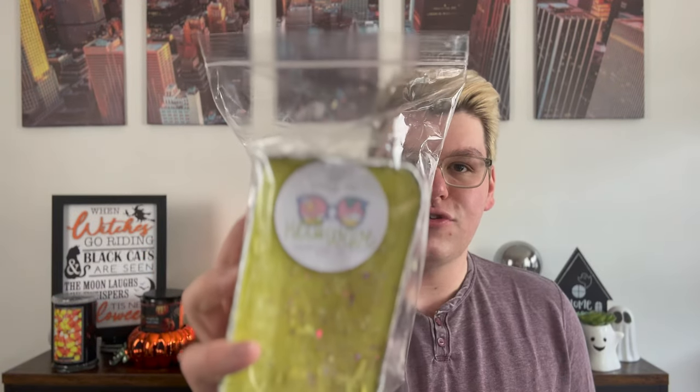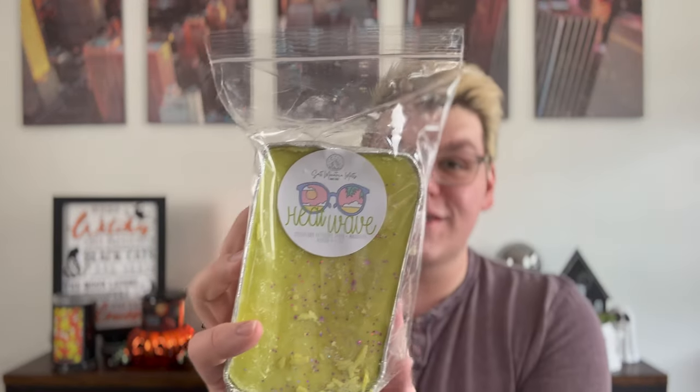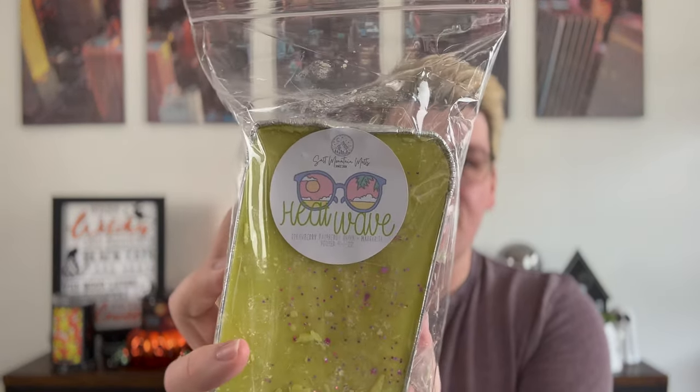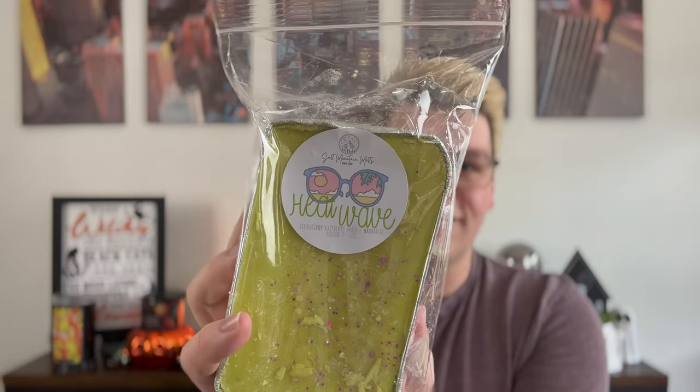We'll start with the ones I got two loaves of and the reason I placed this whole order: Heat Wave. Can we talk about this label? I got the new iPhone 14 Pro Max and look at that label — I'm able to do auto-focus on here. Look how awesome that is. Her labels are out of this world.